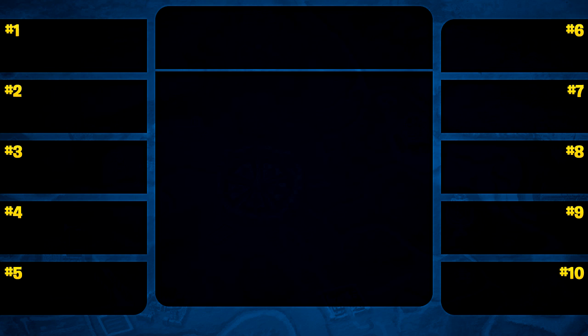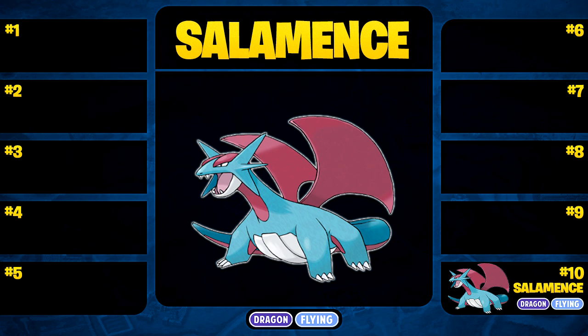Coming in at number 10 is Salamence, starting off the list today. Some of you might be like, Salamence is actually a really good Dragon-type — why is he number 10? Why isn't he higher up? Well, this is 100% my opinion, and I feel like Salamence is lower on the list because it's not really a Pokemon that I use too often.